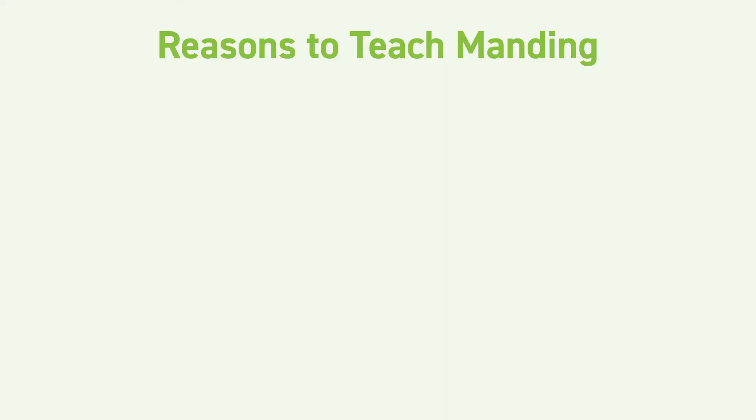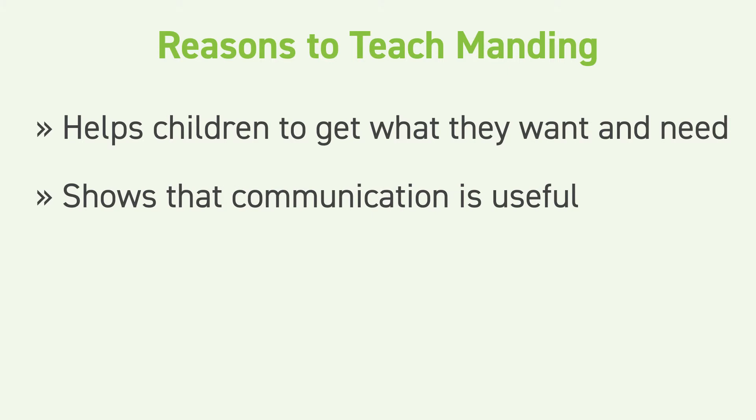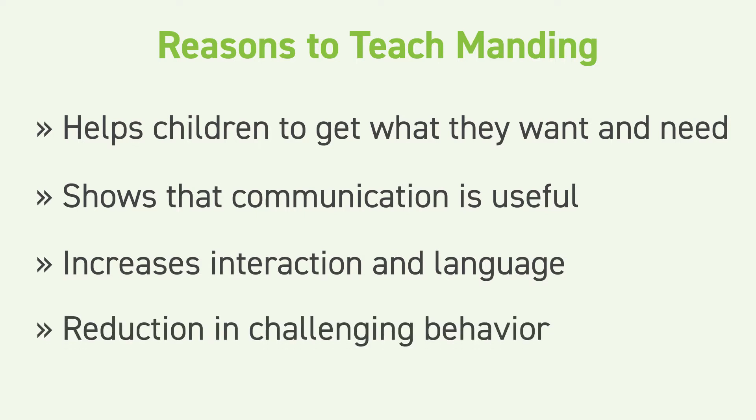There are a lot of reasons to teach manding. It helps children to get what they want and need. It shows the child that communication is useful and valuable, and that communicating with other people can help them get their needs met. When a child learns to mand, they also might start to interact more with people and use more language in general, and sometimes there are decreases in challenging behavior.